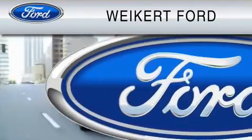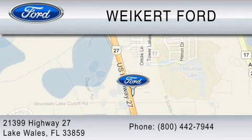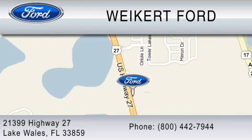We are located at 21399 Highway 27 in Lake Wales, or contact us at 800-442-7944. Come on in and kick some tires! Cheers!